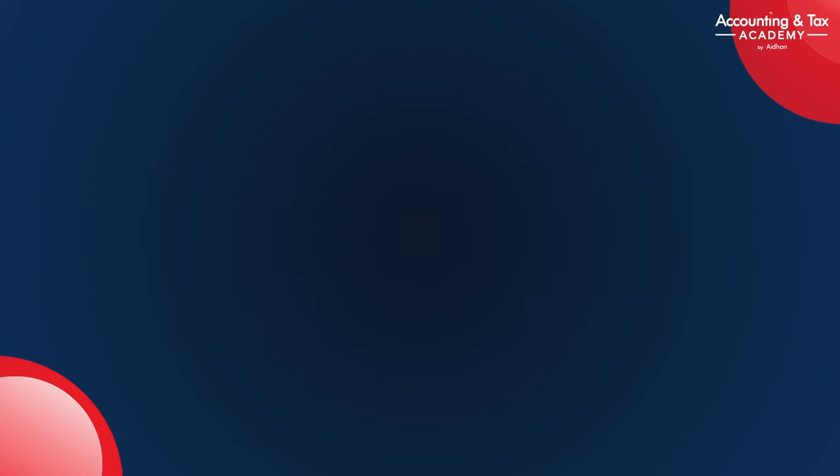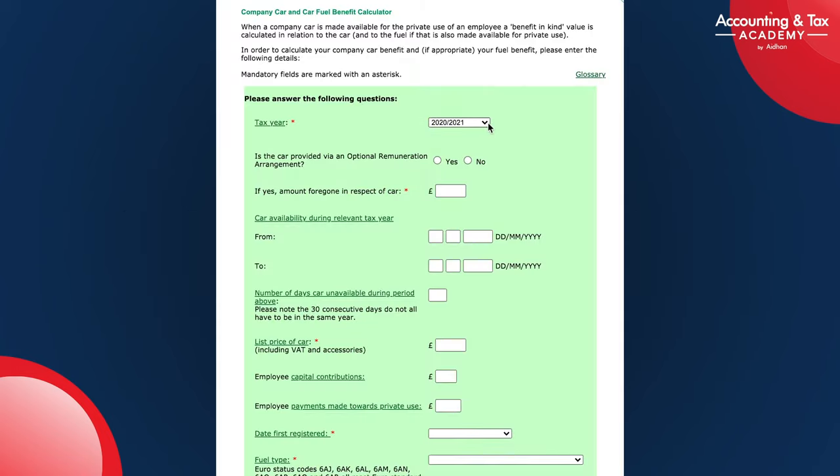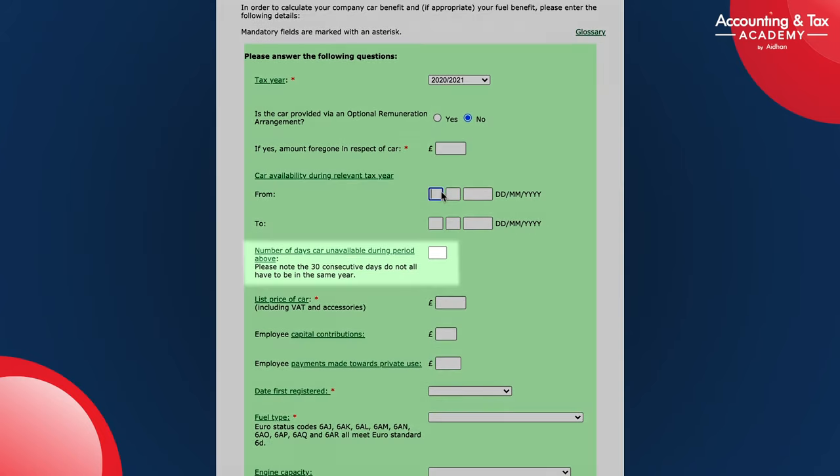Let's put these details into the calculator. First, you need to select the relevant tax year, as rates differ from one tax year to the next. If you only have access to the company car partway through a tax year, then the car benefit-in-kind charge is actually reduced. The optional remuneration applies to employees given the offer of a company car or cash equivalent allowance — we'll click no for this calculation. The number of days the car is unavailable pertains to periods when the car is in for servicing or maintenance, and this again reduces the car benefit-in-kind charge.